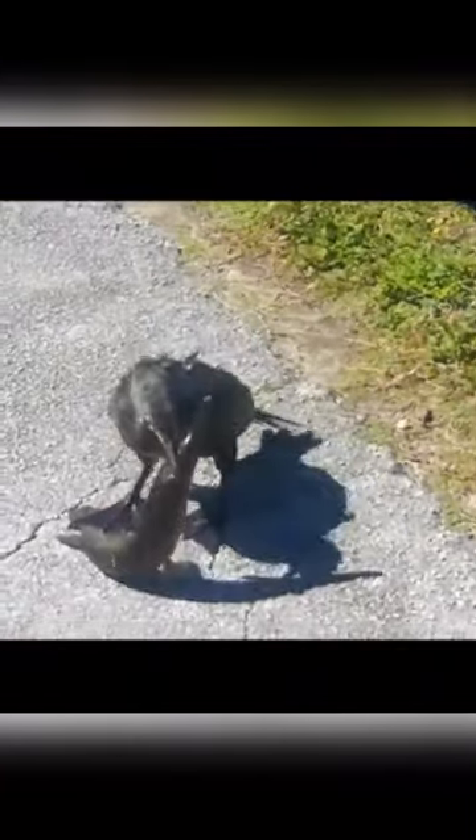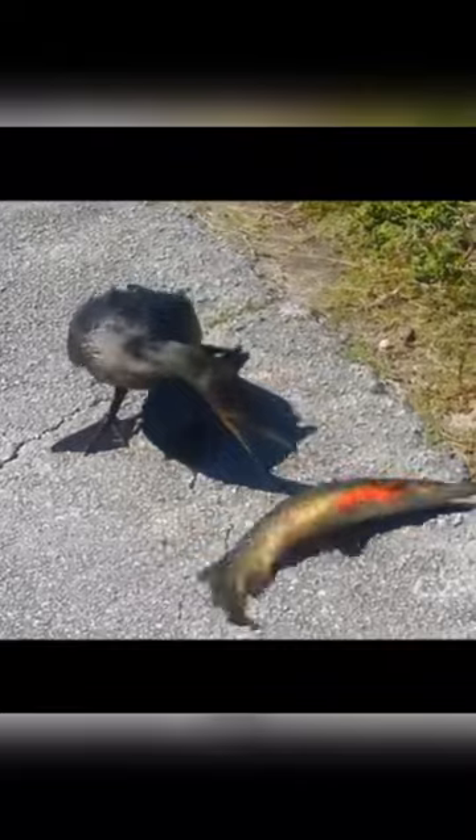Most variations of cormorants have dark feathers. It's this dark coloring that gives the cormorant its name. Cormorants can be found either on the coast or at inland waters, where there are some large breeding colonies.